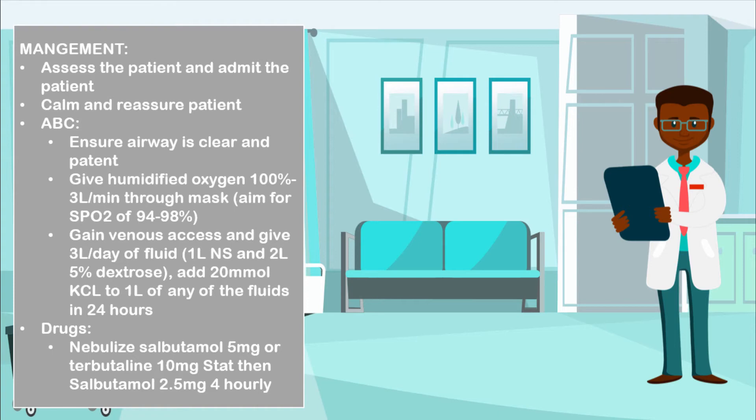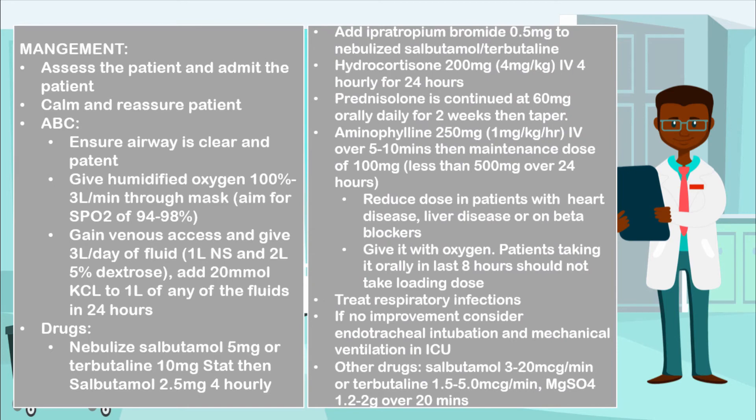Certain drugs to give include nebulized salbutamol 5 milligrams or terbutaline 10 milligrams stat, followed by salbutamol 2.5 milligrams four-hourly. You may also add ipratropium bromide 0.5 milligrams to the nebulized salbutamol or terbutaline, whichever you are using.